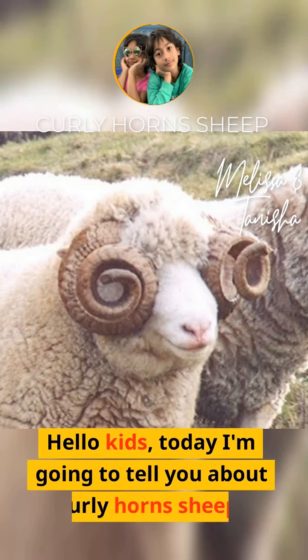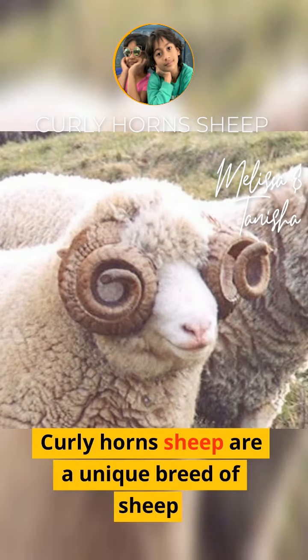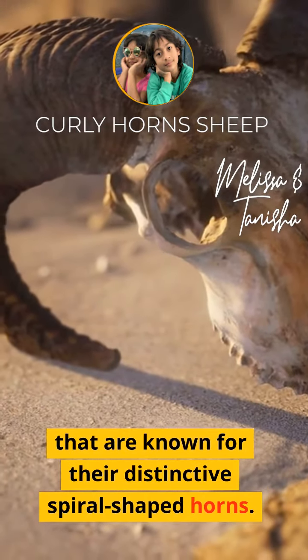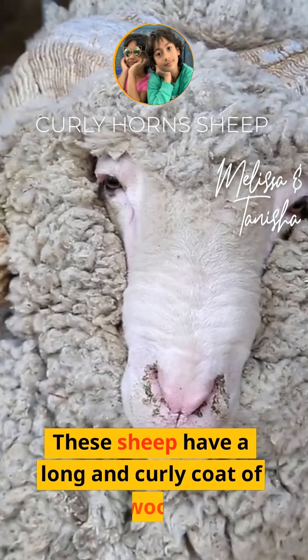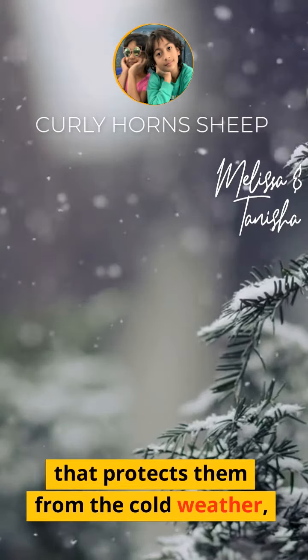Hello kids, today I'm going to tell you about curly horn sheep. Curly horn sheep are a unique breed of sheep that are known for their distinctive hair crop. These sheep have a long and curly coat of wool that protects them from the cold weather.